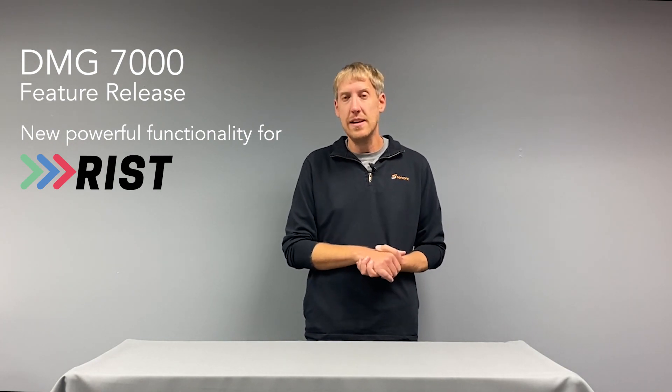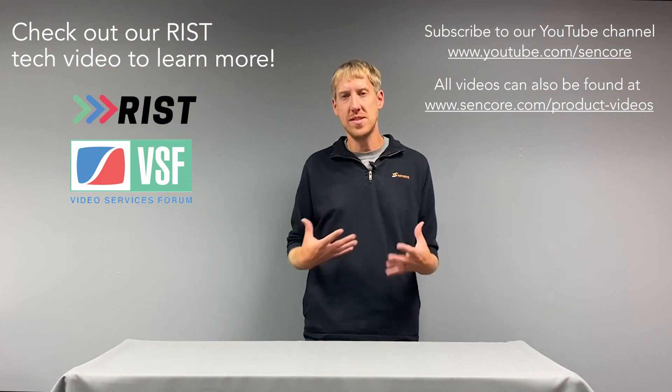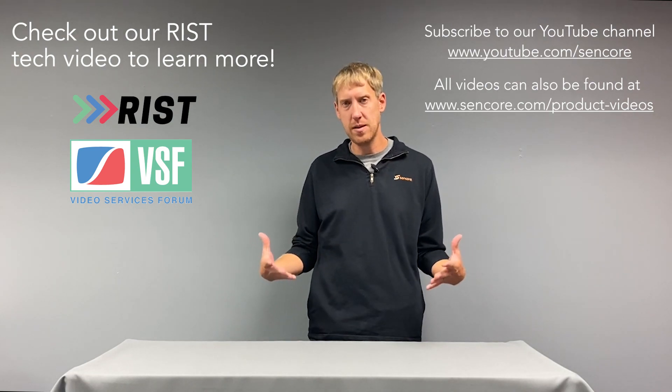We have been hard at work adding the RIST protocol into the DMG 7000. If you don't know exactly what the RIST protocol is, feel free to go back in our YouTube library and check out what RIST is and what's available in that protocol.